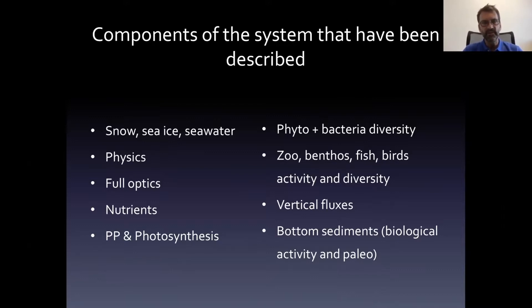The things we documented during the ice camp and the cruise include: physical and optical properties of snow, sea ice, and seawater; physical oceanography describing circulation and vertical mixing in the water column; nutrient concentrations and assimilation rates; primary production; diversity of phytoplankton, bacteria, zooplankton, benthos, fish, and seabirds; vertical carbon fluxes using a variety of devices; and finally bottom sediment sampling for paleo-oceanography and biological activity.